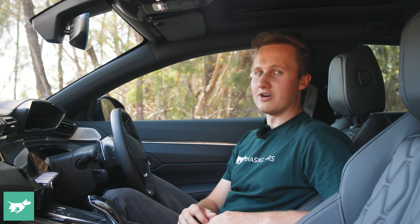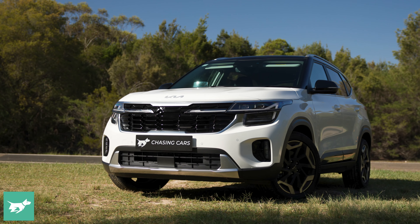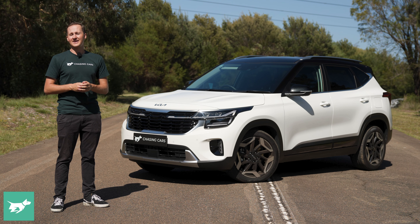Chasing Cars — honest reviews of your next car, brought to you by Budget Direct. But before we dive into my driving impressions and what I've learned from being behind the wheel for those few thousand kilometres of this Seltos, there are a couple of things on the interior that I'd like to bring up.